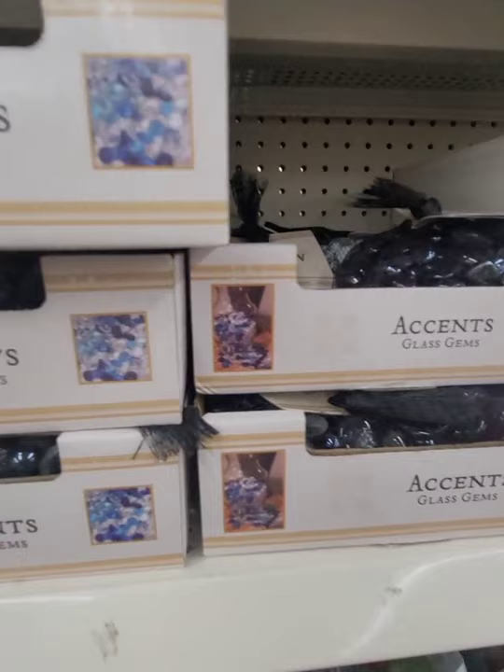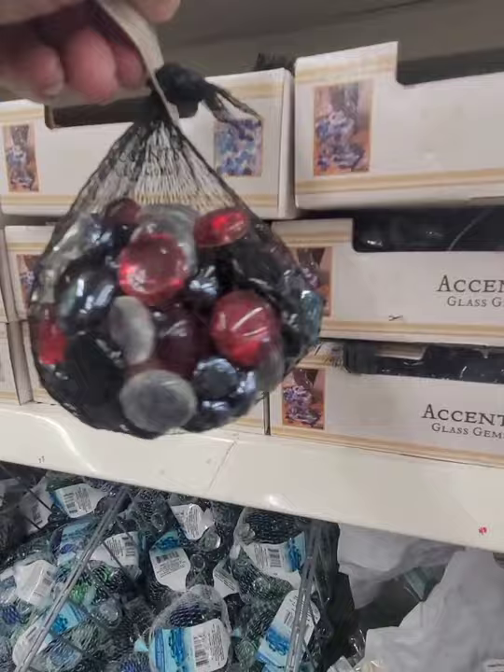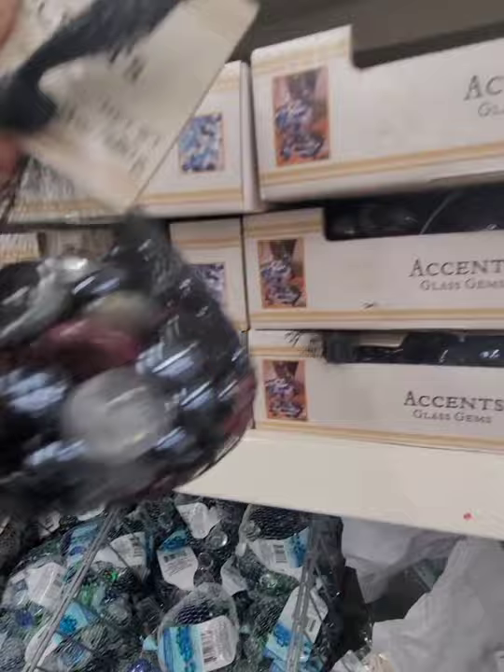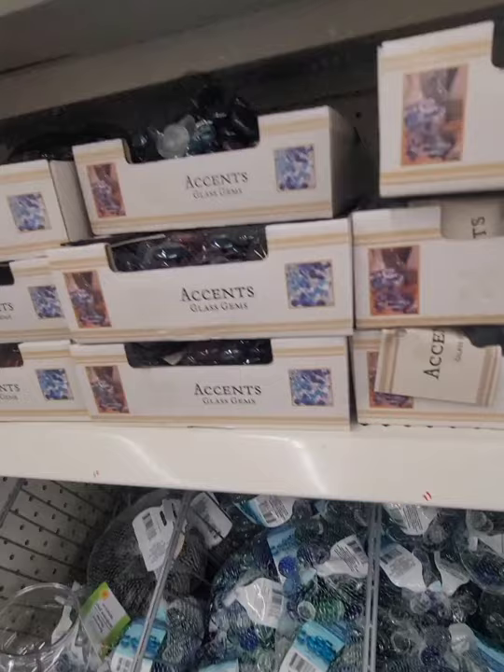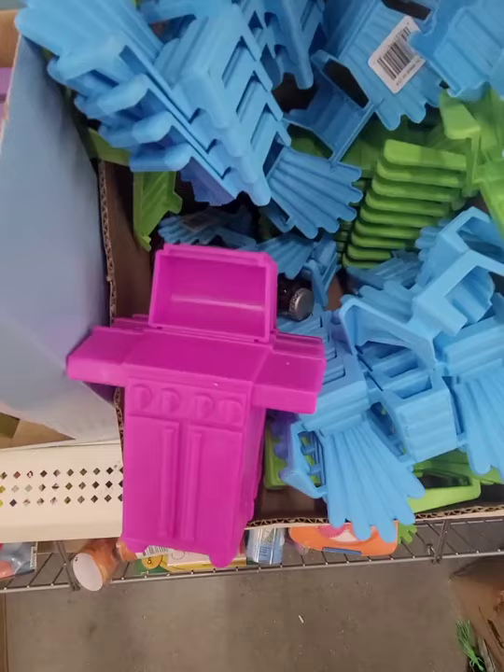These decorative glass gems are new at Dollar Tree — they've always had them but never in this color combination. I'm not sure if this is a Dollar Tree brand. They also have blue and white, which they've always carried, but I haven't seen these new ones before.